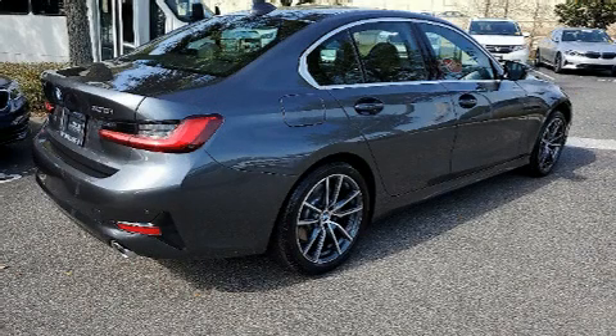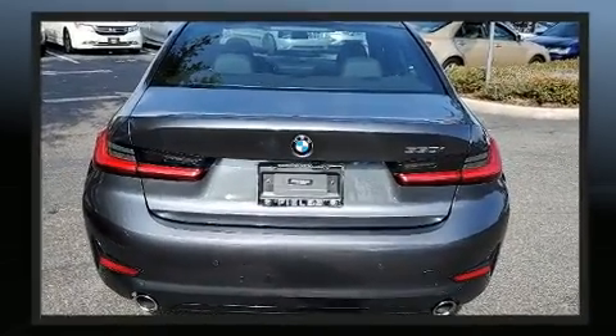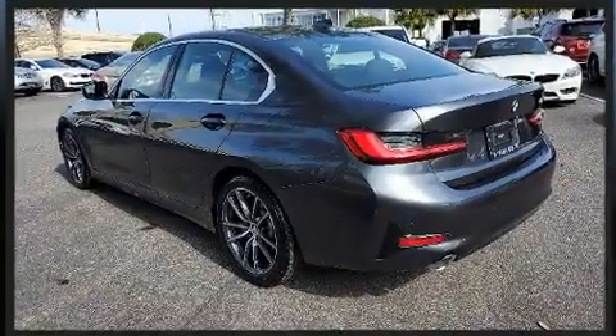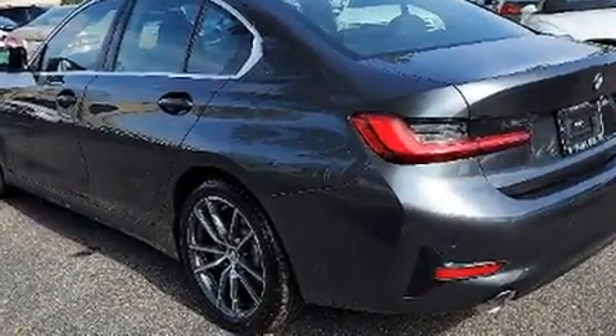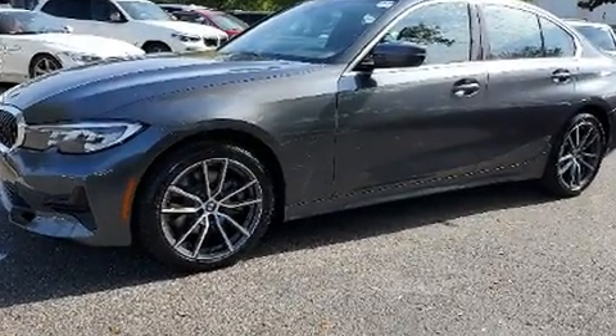Here's a great deal on a 2020 BMW 330i. This four-door, five-passenger sedan still has fewer than 5,000 miles. It features an automatic transmission, rear-wheel drive, and a two-liter four-cylinder engine.